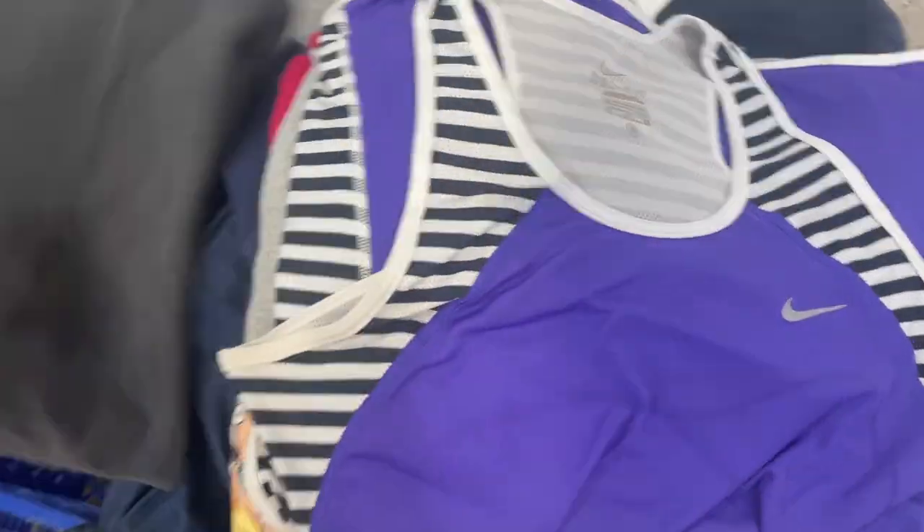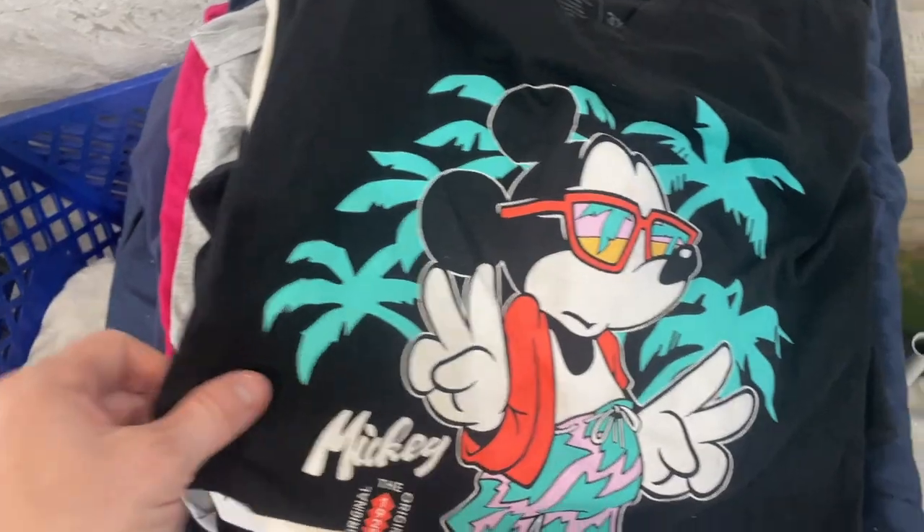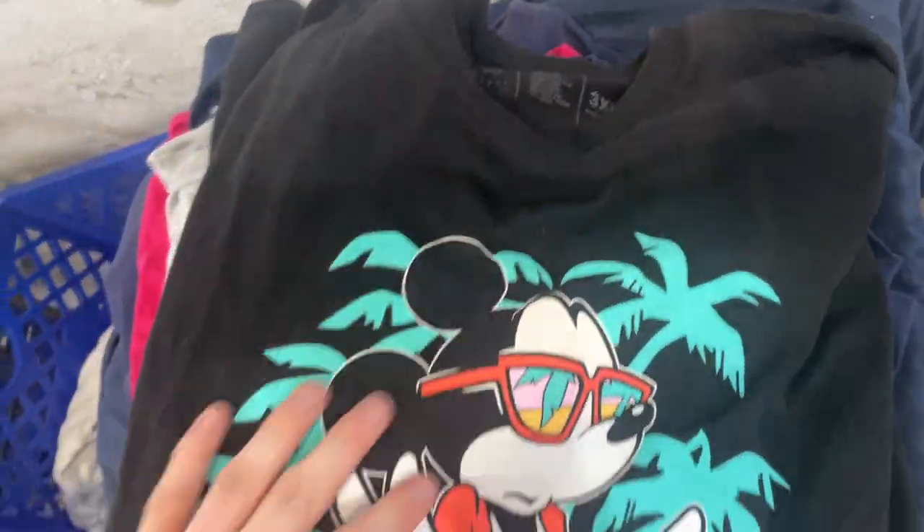So here's my finds so far. Little vintage studio shirt, got a Nike, got a nice little crew neck, this all-over print, newer but pretty dope Pirates of the Caribbean, and we have a Disney Neff size 3XL.